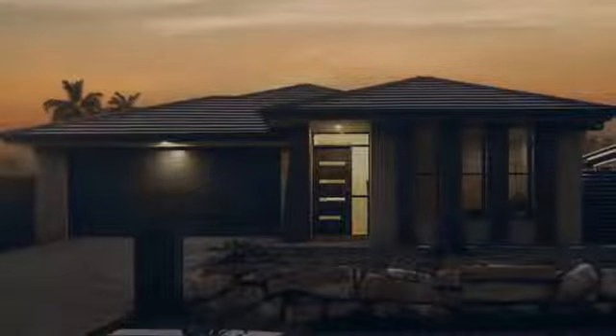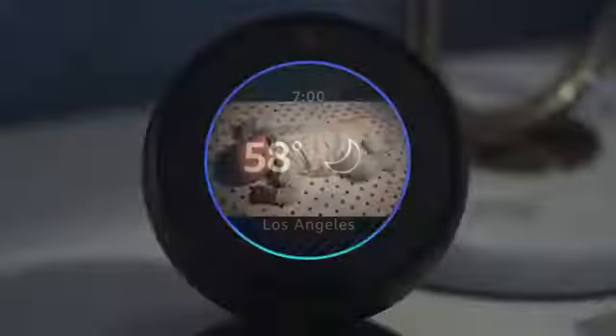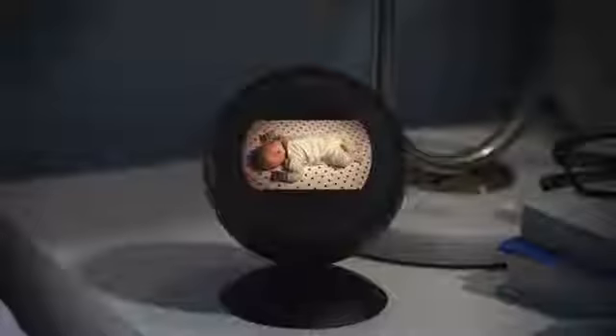Echo Spot works with compatible smart devices to set the temperature, turn on the lights, or check in on the little one. Alexa, show me the nursery. Okay. And with the adjustable stand sold separately, you can see everything from the perfect angle. Good night, little guy.